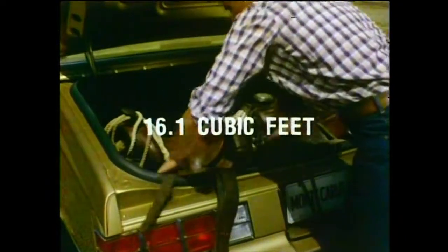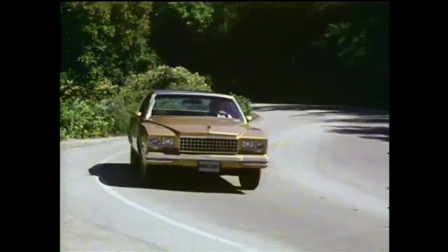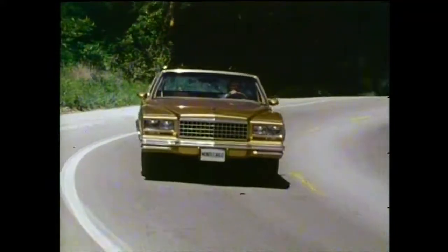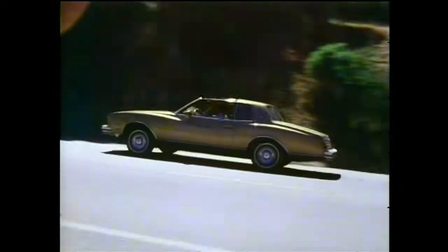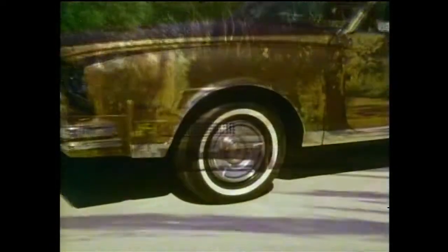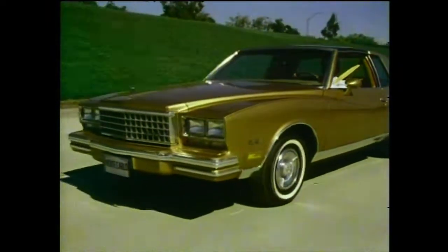Monte Carlo has 16.1 cubic feet of trunk space. Feel its responsive road-tuned suspension tame the most grueling highways — the solid, well-controlled ride of a true luxury road car, with front and rear stabilizer bars to control sway on cornering and tight turns. Computer-matched coil springs at each wheel soak up and smooth out the road, and steel-belted radial-ply tires for impressive traction and low rolling resistance.